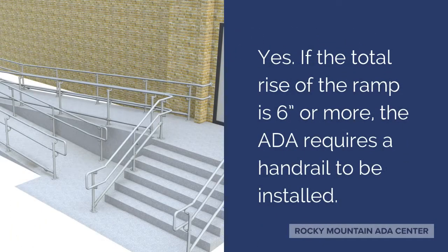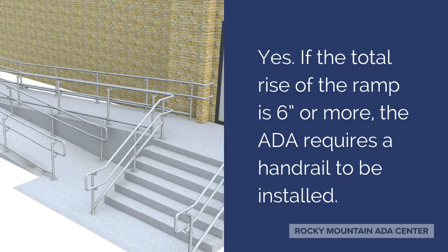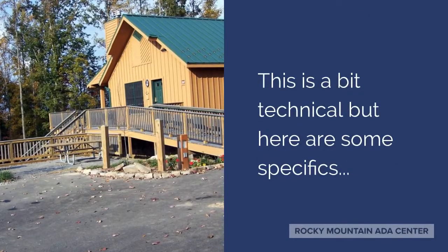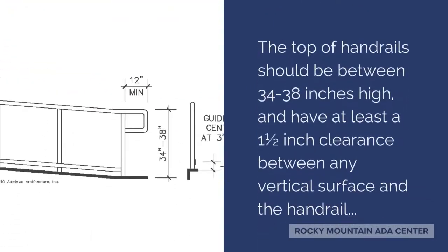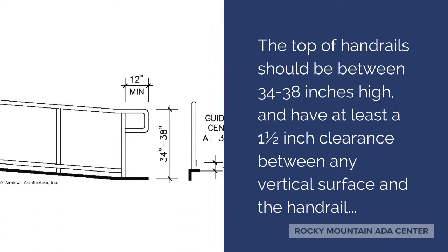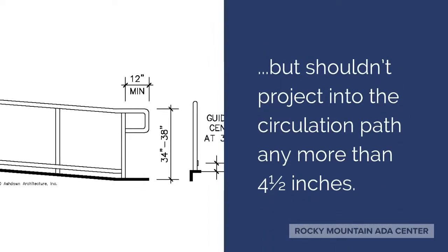Yes. If the total rise of the ramp is 6 inches or more, the ADA requires a handrail to be installed. This is a bit technical, but here are some specifics: the top of the handrails should be between 34 and 38 inches high and have at least 1.5 inches clearance between any vertical surface and the handrail, but shouldn't project into the circulation path any more than 4.5 inches.